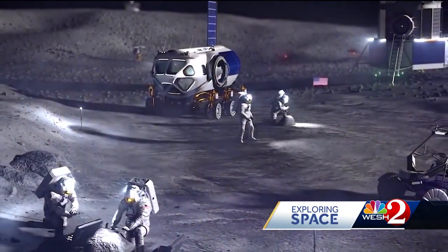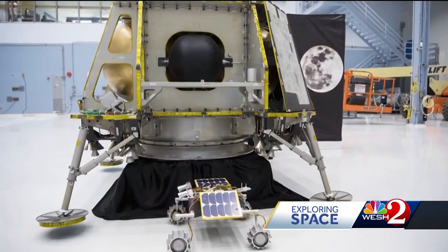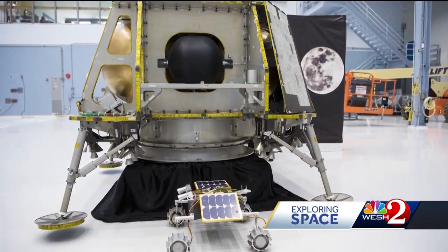Peregrine is carrying critical NASA equipment to further the Artemis program's goal of a lunar base. A number of the payloads aboard Peregrine are science missions selected by NASA that do a whole host of different interesting things to study the lunar surface. It's also the first mission of NASA's commercial lunar lander program.